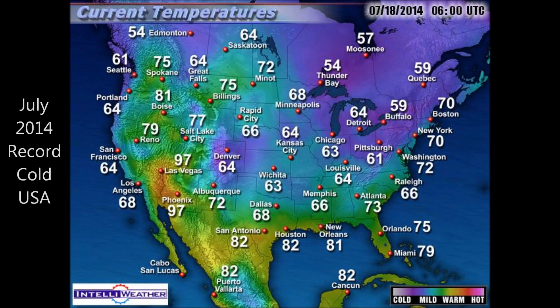Record cold temperatures in the middle of July in the United States — July. It should be in Memphis, Tennessee at 90 degrees and humid, not 66 degrees.